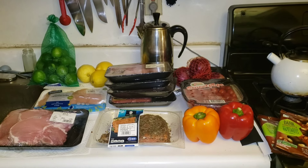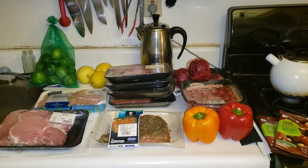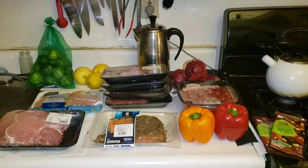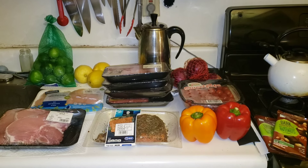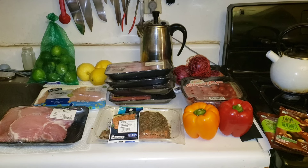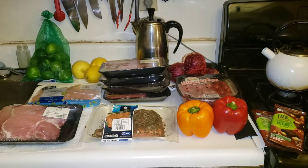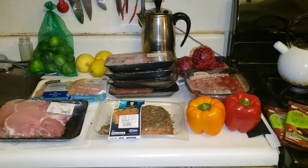A cold rainy Sunday dumpster dive. It was really cold this weekend — I had just checked this dumpster yesterday and there was nothing. So this morning there was all this stuff in it. Let's get into it.